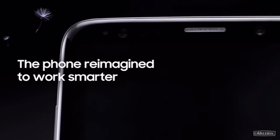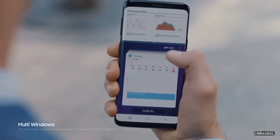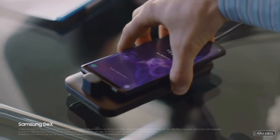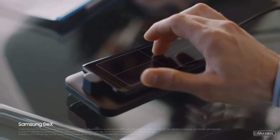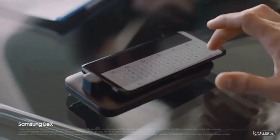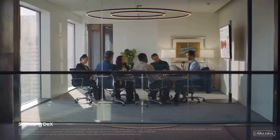Being mobile means juggling many jobs at once. Galaxy S9's seamless multitasking lets you keep up to speed. With Samsung DeX technology, we've reimagined the work phone to give you a PC-like experience the moment you plug in the DexPad, giving you drag-and-drop capability, contextual menus, resizable windows, and a great presentation experience.